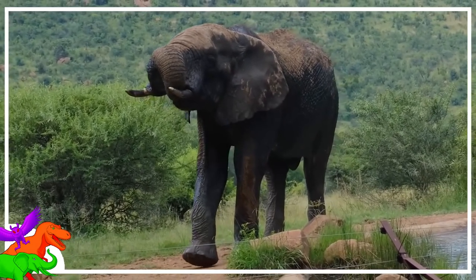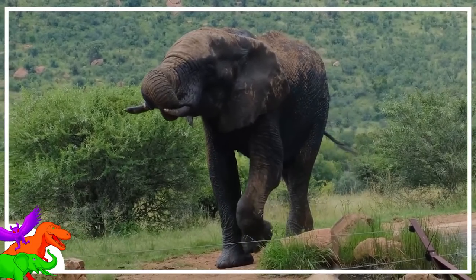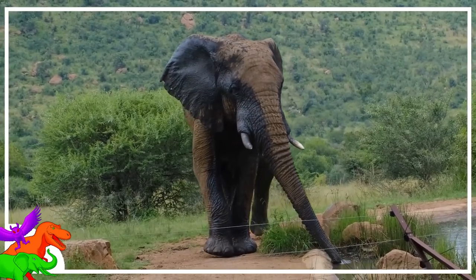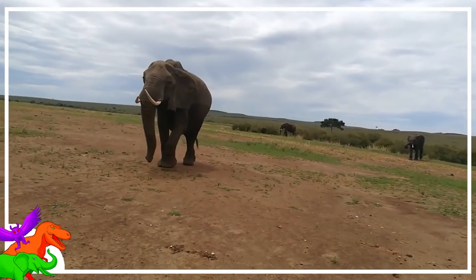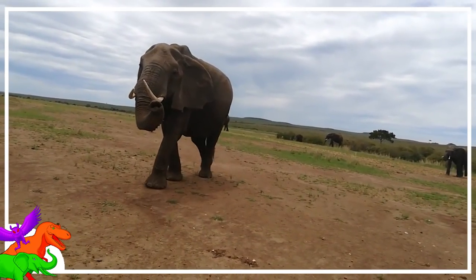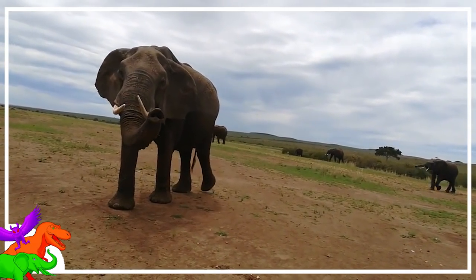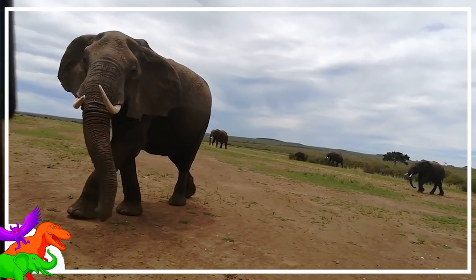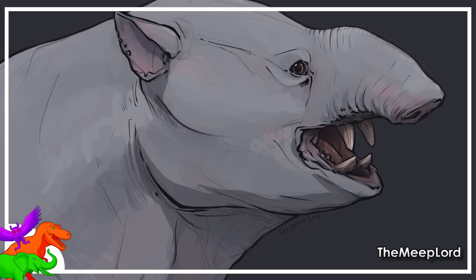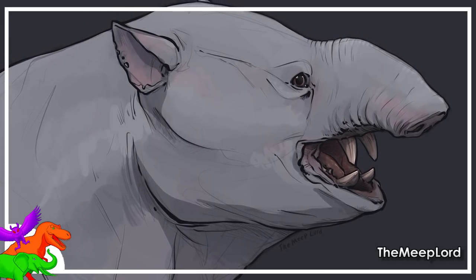They got big for multiple reasons, but to eat a lot more is a good general one. To be big, they needed columnar limbs and huge cushioning feet. You can't have hands and huge cushioning feet at the same time. So as they got bigger and smarter, they needed some part of them that could be used as a hand. Their nose was the most obvious choice,